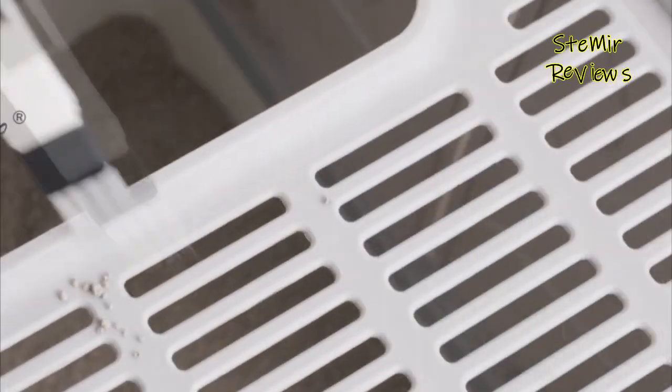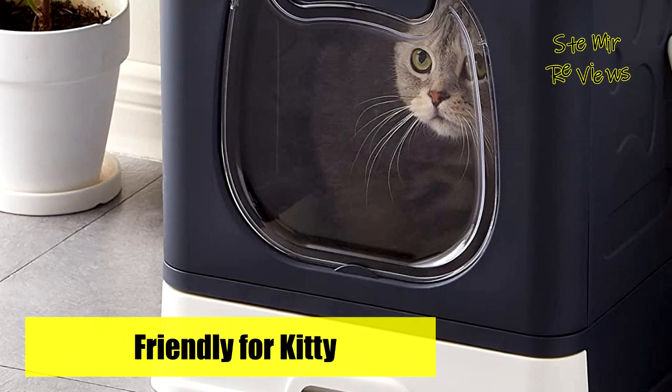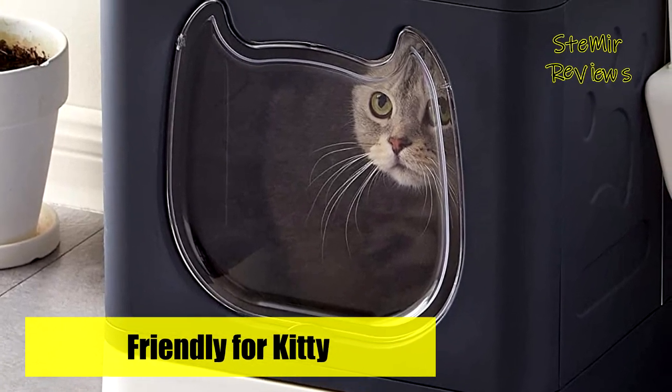Cats and their claws can be tough on products, so durable materials are used that can stand up to daily wear and are constructed to last a long time. It's easy to scoop and clean with the included cat litter scoop and 2-in-1 cleaning brush.